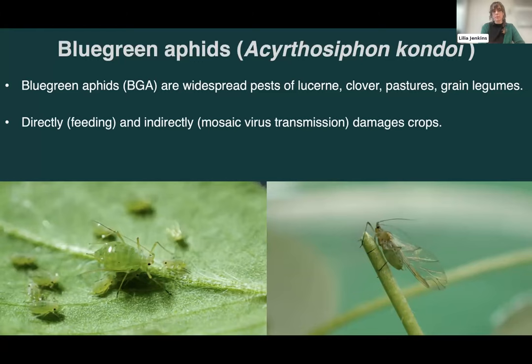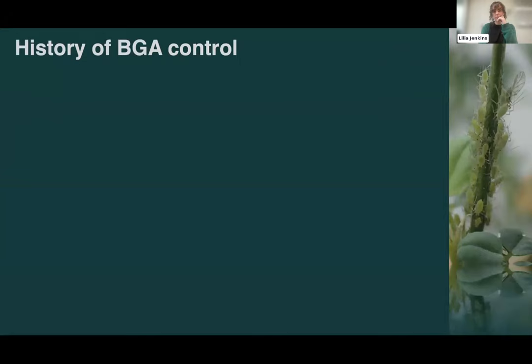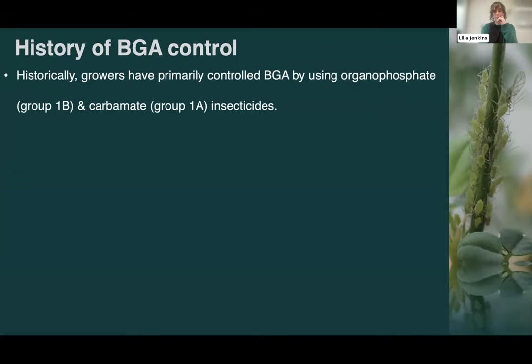Outbreaks are most common in spring — that's when chemical control is typically most needed — but they can also pop up in autumn, winter, and sometimes early summer depending on your region and crop type. Historically, blue green aphids haven't been the highest priority aphid pest, primarily because growers have been able to use two older, relatively cheaper chemistries that provided a high level of control in most crop types.